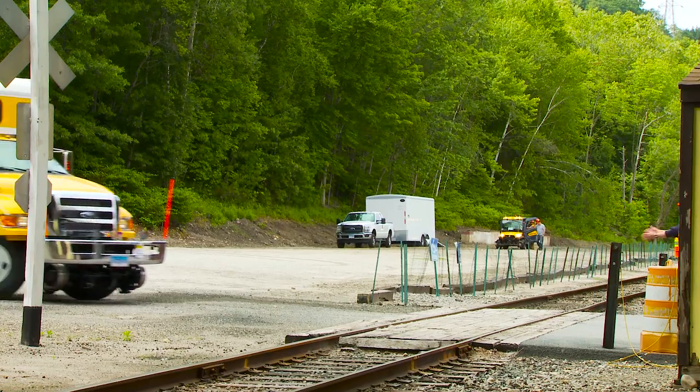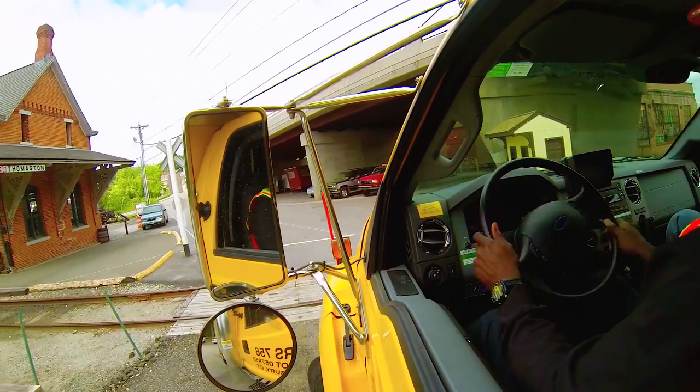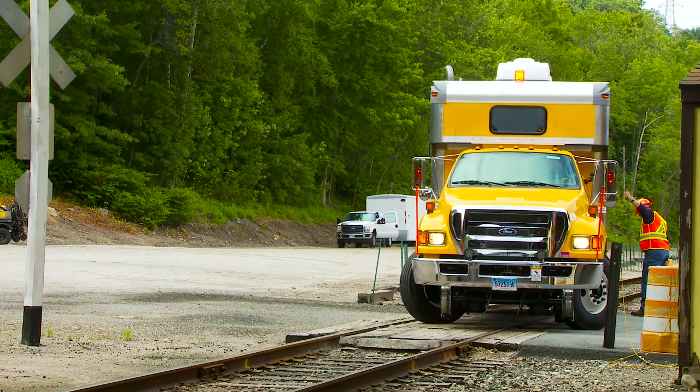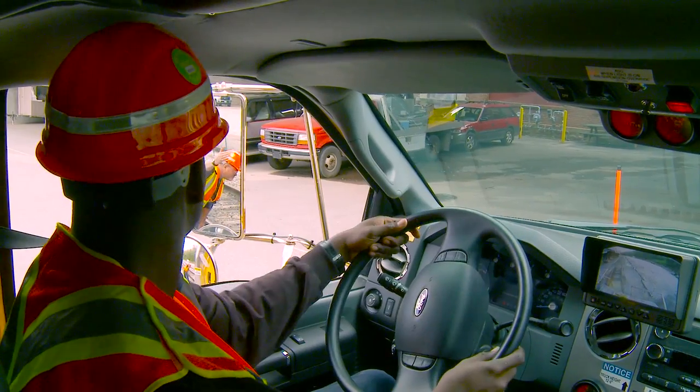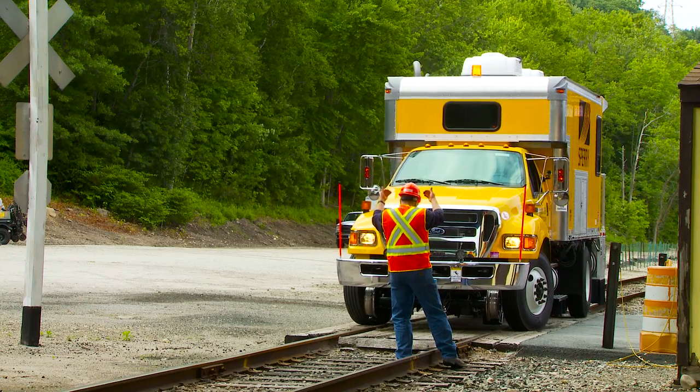Sperry vehicles can drive on regular roads, even though they are specially designed to operate on and inspect the rail. Once we reach our destination, we place our vehicle on the track. Our crew includes a chief operator to oversee this process.